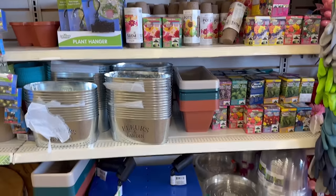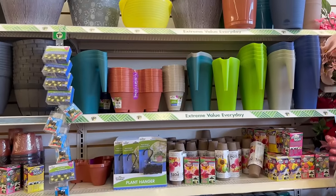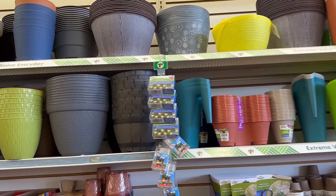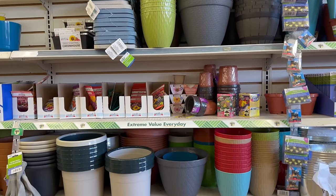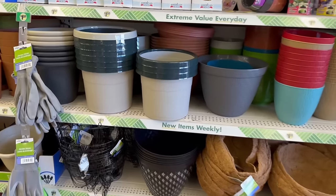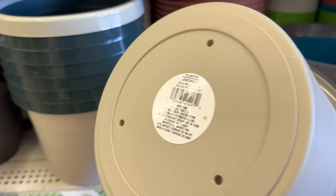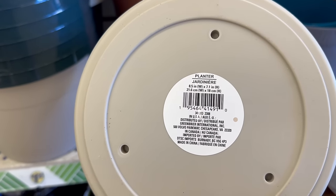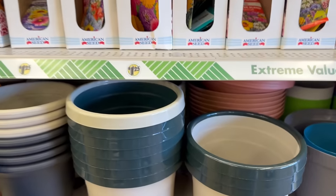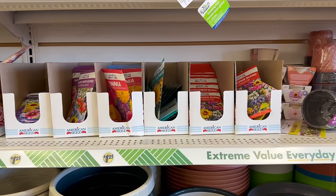Coming over here - this was a request - to see the gardening stuff. You've got a lot of great flower pots in stock, such a great size on a lot of them. Look at this new plastic pot - you can pick it up - 8.5 inches by 7.1 inches. They've got a lot of great flower seeds in stock too.